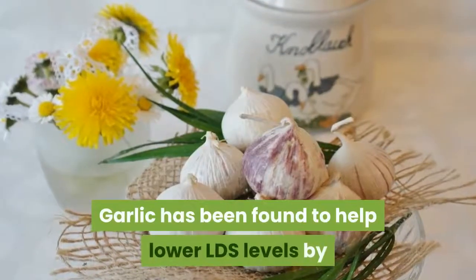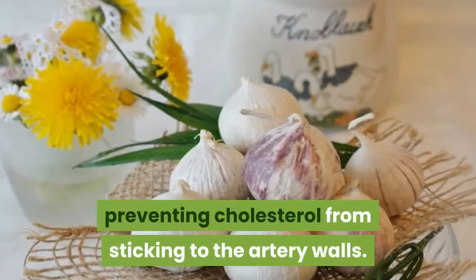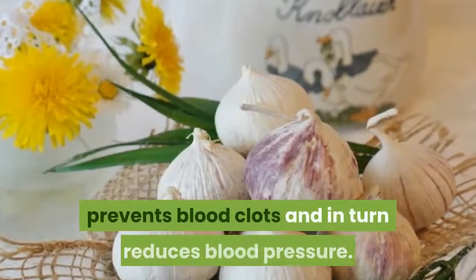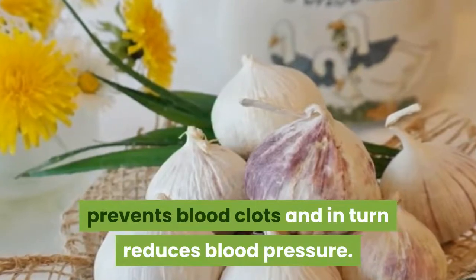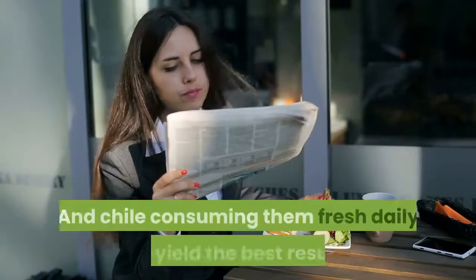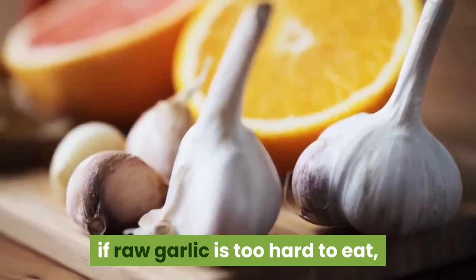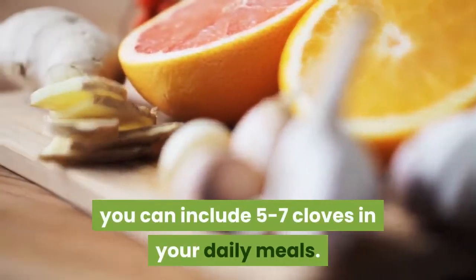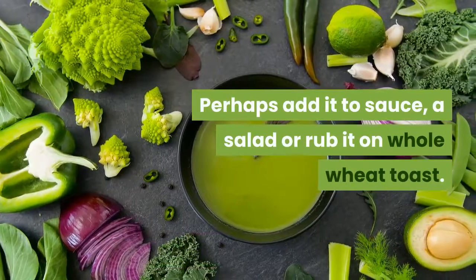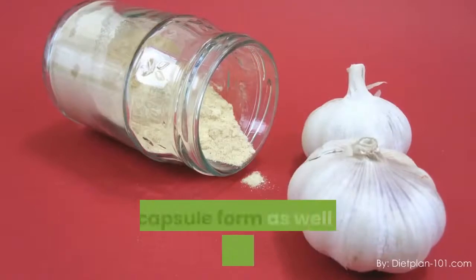Garlic has been found to help lower LDL levels by preventing cholesterol from sticking to the artery walls. This prevents the arteries from clogging, prevents blood clots, and in turn reduces blood pressure. Simply take two to four cloves of raw garlic a day — consuming them fresh daily will yield the best results. If raw garlic is too hard to eat, you can include five to seven cloves in your daily meals, perhaps add it to a sauce, a salad, or rub it on whole wheat toast. Garlic can also be found in tablet and capsule form, as well as in an extract or powder.